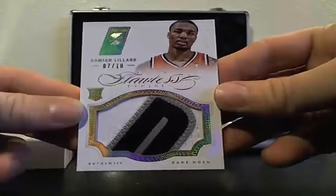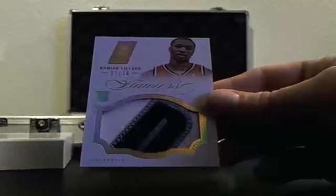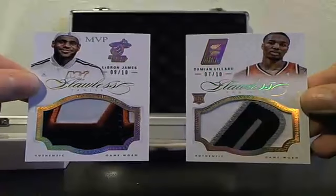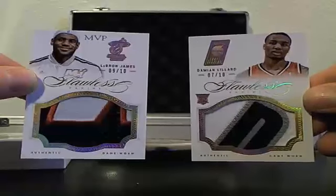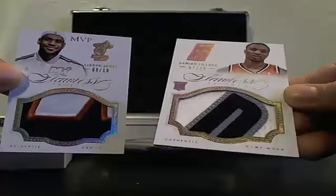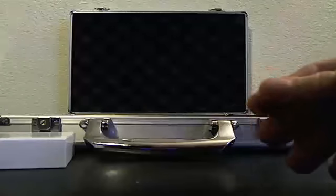Archangels going nuts. I have a feeling that's going to be the number two pick. So this was a pretty good case here, with LeBron and Damien Lillard. No one-of-one, but I think this is a better case. What a break.